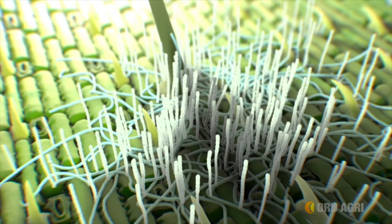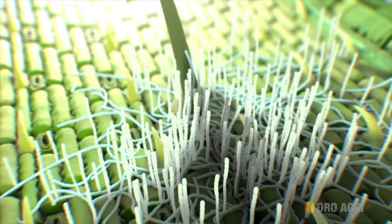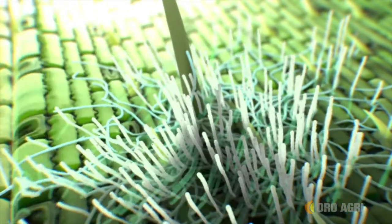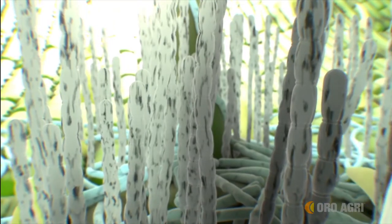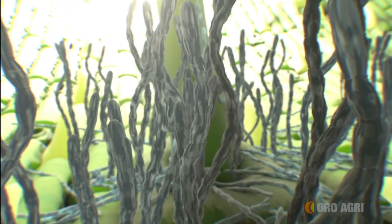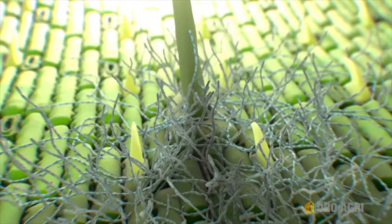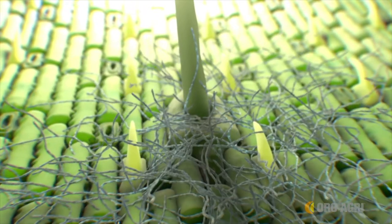When used as a fungicide, Prevam has a very similar mode of action against fungal pests that it has against mealybugs. It penetrates the hydrophobic protective coating of the fungal mycelia and spores to destroy the living tissue underneath, exposing the fungi to the drying effect of the atmosphere and causing collapse within 2 to 24 hours.